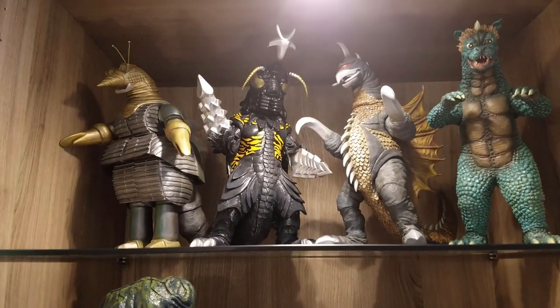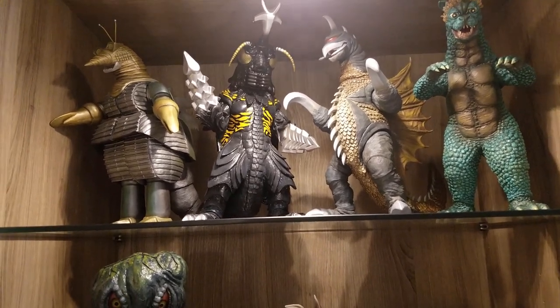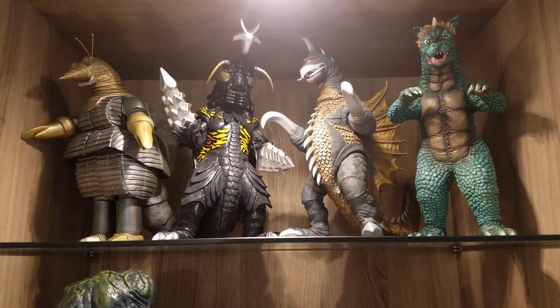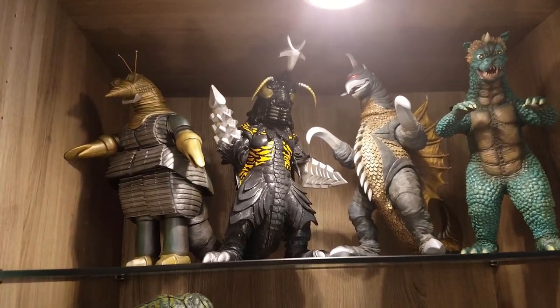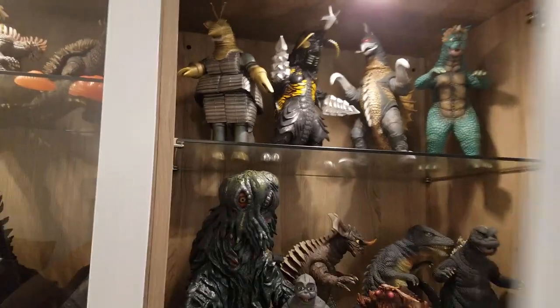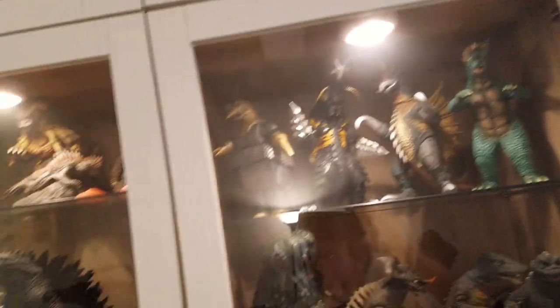On the top shelf we have 25 centimeter Mogara, Gigan, and Gabara. I did not get the Rickboy of Gabara. The Megalon is not the X-Plus Megalon — that is the Marmot Real Soft Vinyl Megalon. I might get the Megalon, the Diamond Reissue.